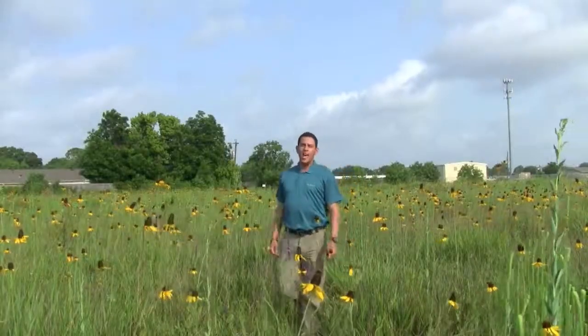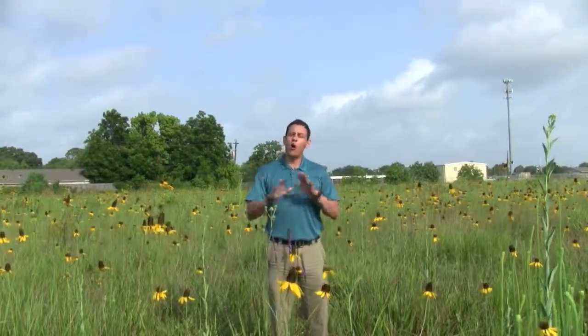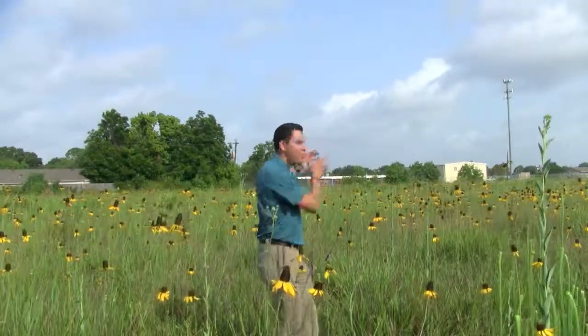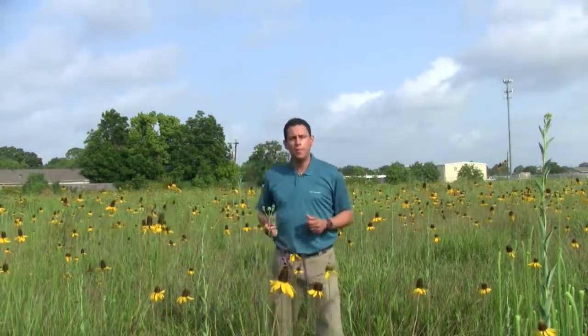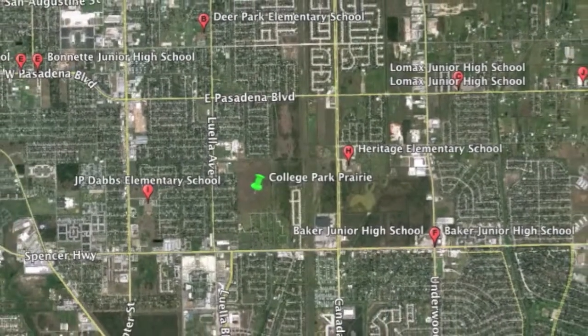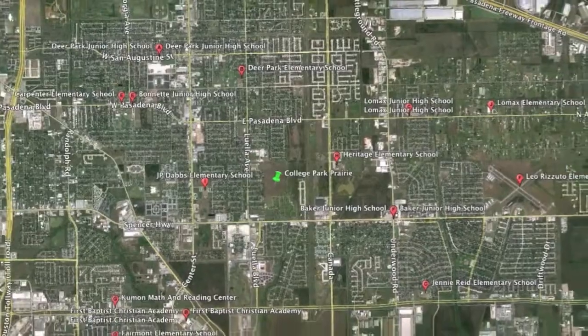As an educator, I couldn't be more excited about this place. This is a wonderful living laboratory for students of all ages to discover ecology and science in action. Take a look behind me — that's College Park Elementary. That school is literally on the doorstep of this prairie. Across the way, you have San Jacinto College. This place could be a great place to learn college-level biology. And there are about 19 other educational institutions with very easy access to this living site.